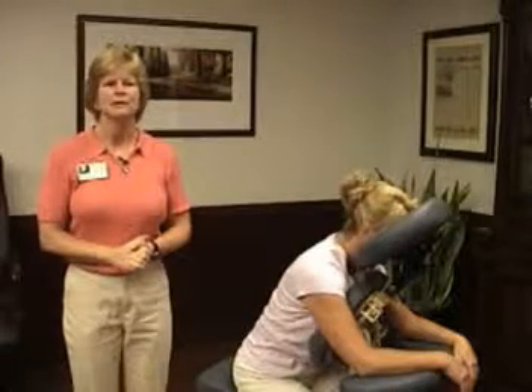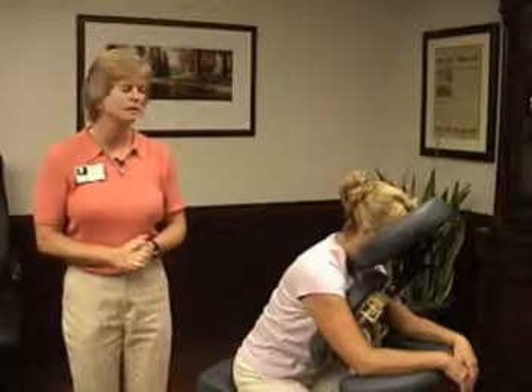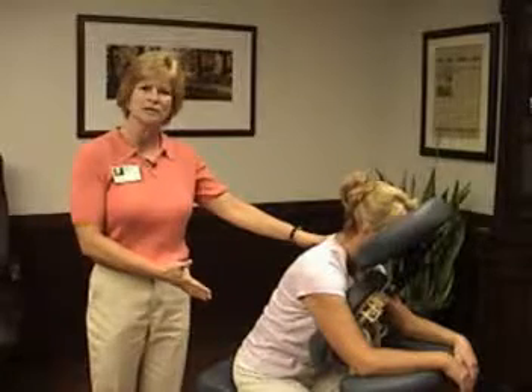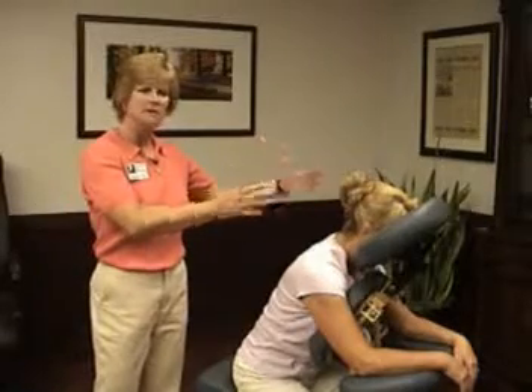Hi, I'm Peggy Clare with Body Work Associates and I'm the manager of our On Location Seated Massage Division. What that is, is we bring a special chair just like the one you're seeing into your office setting or picnic or whatever and we give anywhere from a 10 to 30 minute massage.